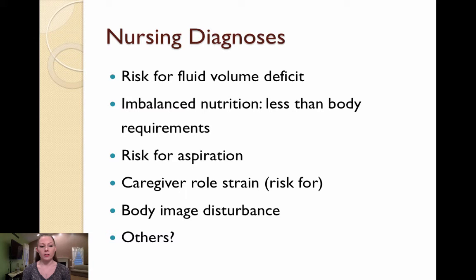Caregiver role strain, or risk for it, is another diagnosis. These infants take a long time and some skill to feed, so parents may feel that feedings cannot be delegated to others. The infant also requires close follow-up with several providers and usually requires more than one surgical procedure. Body image disturbance is also relevant — surgeons do a phenomenal job repairing clefts, but the child may still focus on their scar or asymmetry. In impoverished families who cannot afford repair, the child is at very high risk for a disturbed body image.